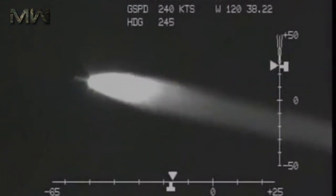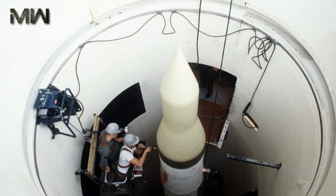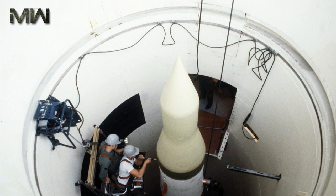As of 2017, the LGM-30G Minuteman 3 version is the only land-based intercontinental ballistic missile in service in the United States.